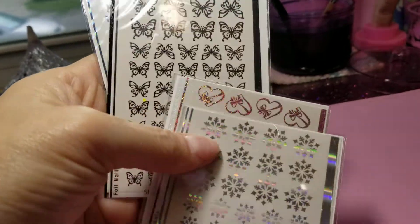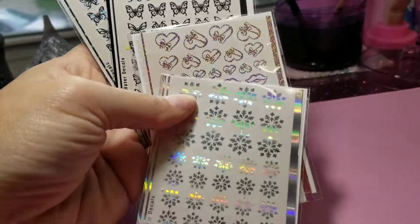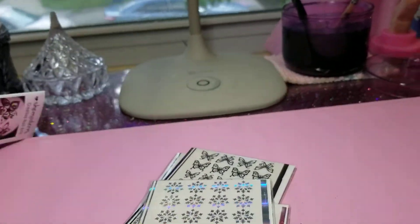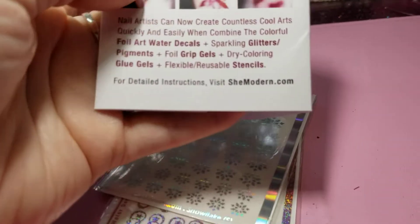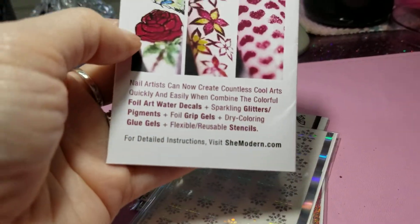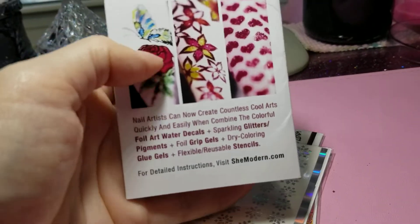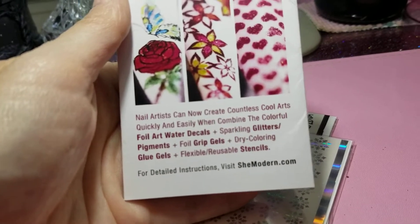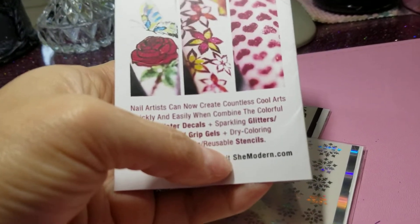I would go over there and check them out and see what you can find, because they have a lot. They're just beautiful. And it tells you how to do them. For detailed instructions, you go to shemodern.com.